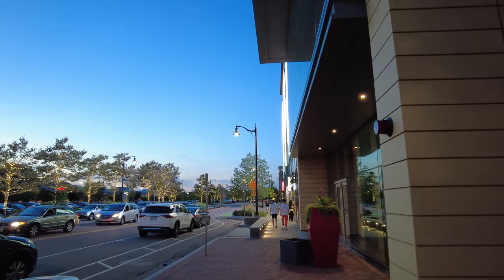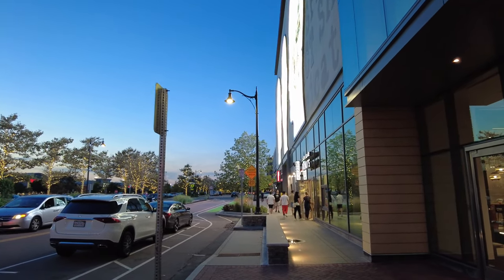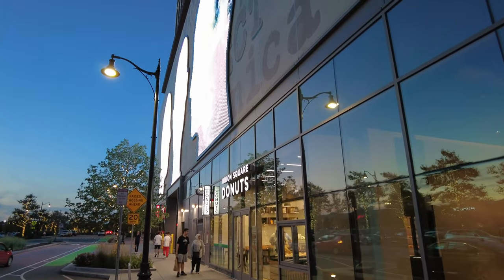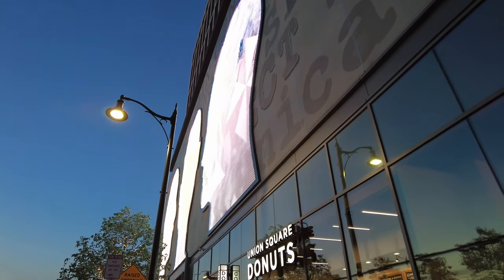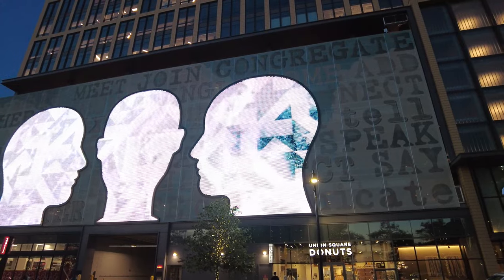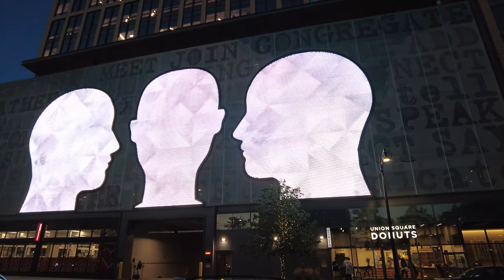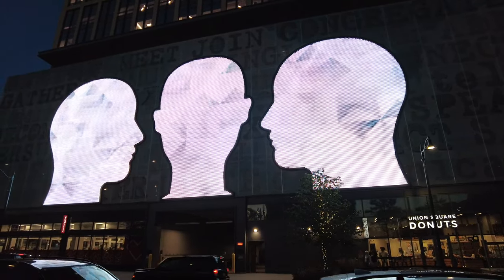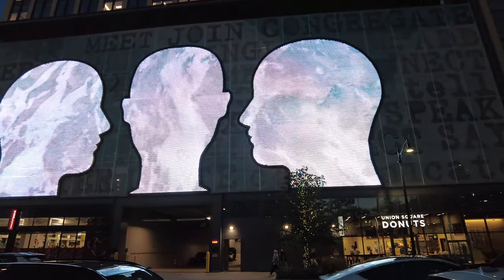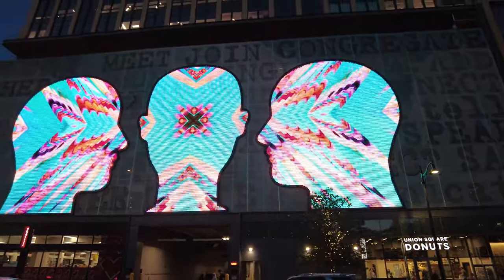Coming up on an art installation called 'The Conversation.' I need to cross the street to actually see it — and there's a Union Square Donuts underneath it, which is delicious. The Conversation is a six-story LED screen on 455 Grand Union Boulevard. Design Communications Limited engineered, fabricated, and installed the 21,000 square foot facade with a combination of perforated graphic banners and custom integrated LED heads.